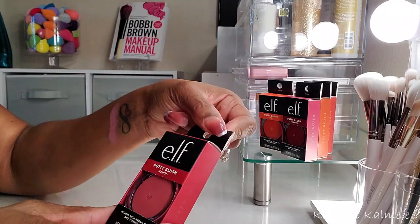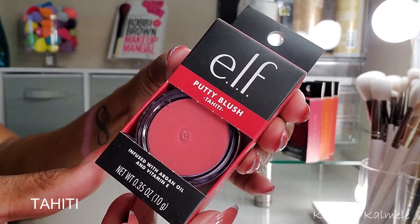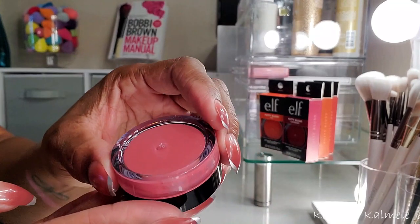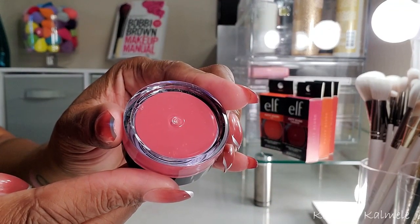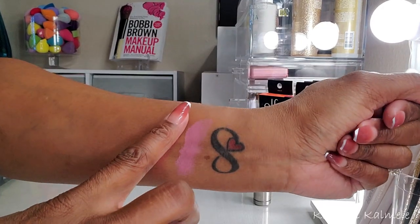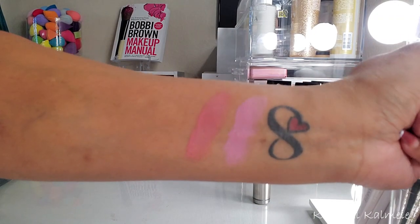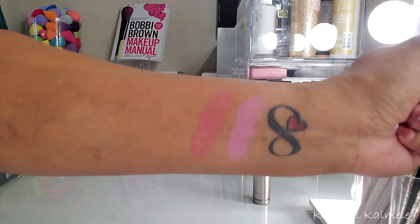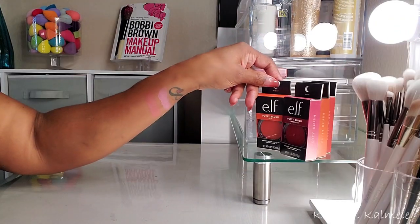Next, let's go ahead and swatch Tahiti. This is what Tahiti looks like. This one is actually one of my favorites already — I really like the color and tone of this shade. Very pretty, goes on nice and smooth. I think it is a really nice color for my skin tone.